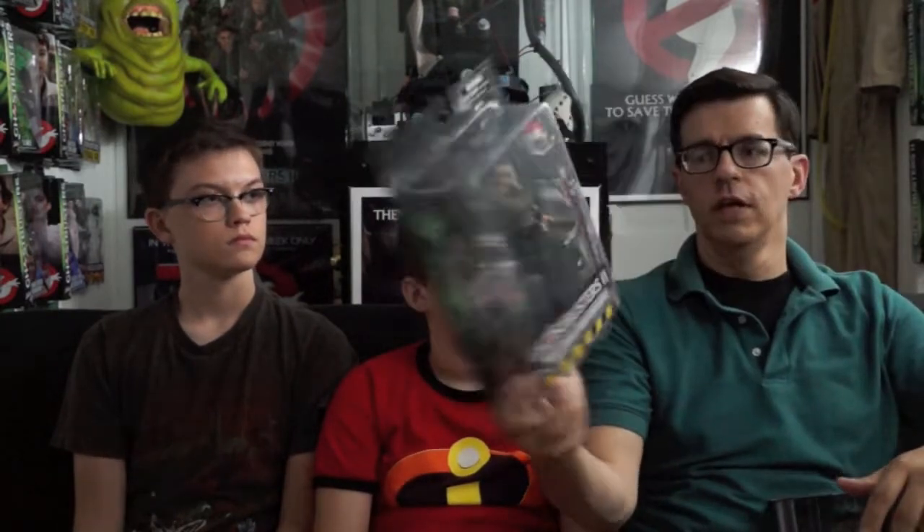Hey everybody and welcome to another ActionFeatures.net Toy Talk Review. Today we're taking a look at the Ghostbusters — it says Ghostbusters 2 on here, but not really Ghostbusters 2 — Series 7 Phantom Terror Dog. This final wave of the slim-package Ghostbusters figures, without all the diorama parts, was Toys R Us exclusive. Obviously Toys R Us is going under, at least here in the States — it's going to continue on in Canada it sounds like. There was a big question mark when it came to Series 7, because Series 6 — which was Lewis, We're Back Ray, and Vigo — had already hit there.